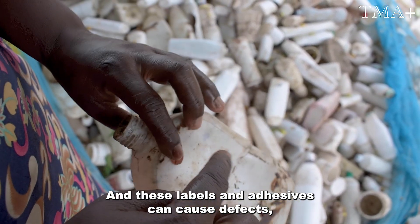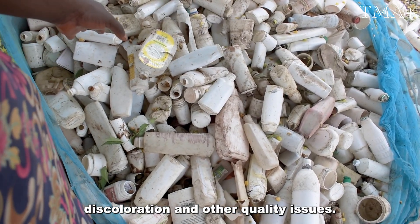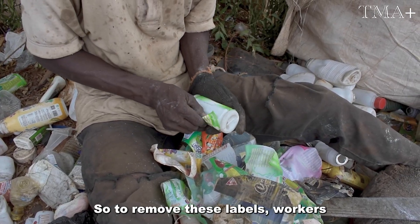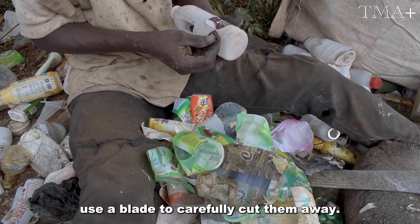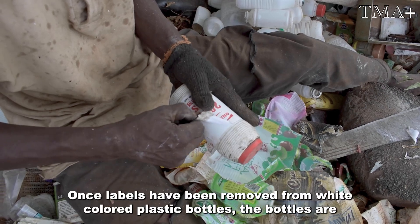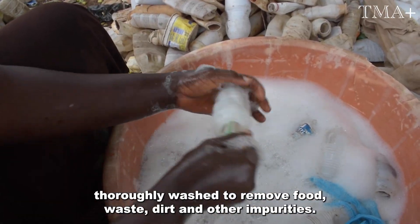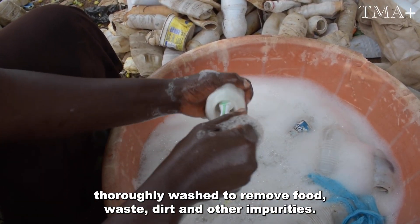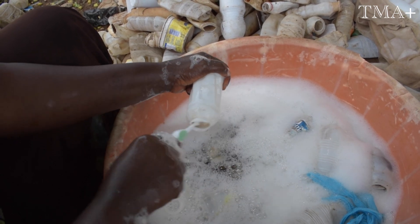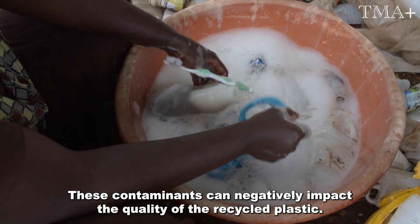Labels and adhesives can cause defects, discoloration, and other quality issues. To remove these labels, workers use a blade to carefully cut them away. Once labels have been removed from white colored plastic bottles, the bottles are thoroughly washed to remove food waste, dirt, and other impurities. These contaminants can negatively impact the quality of the recycled plastic.